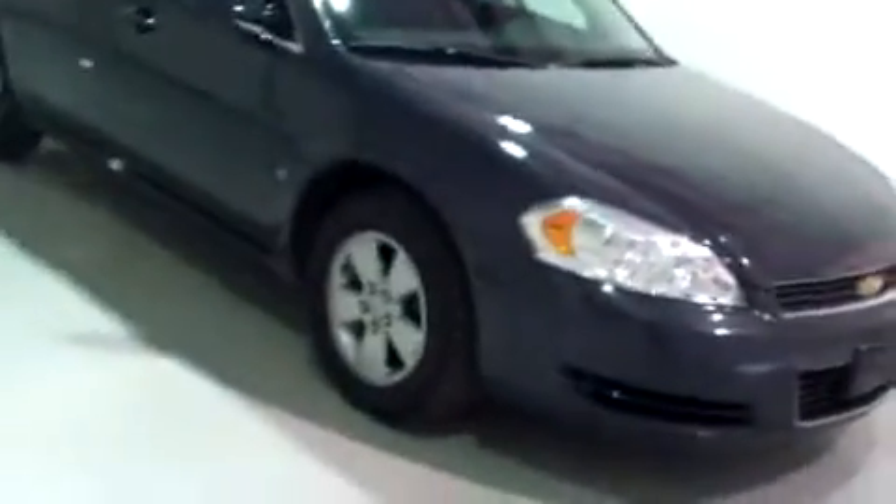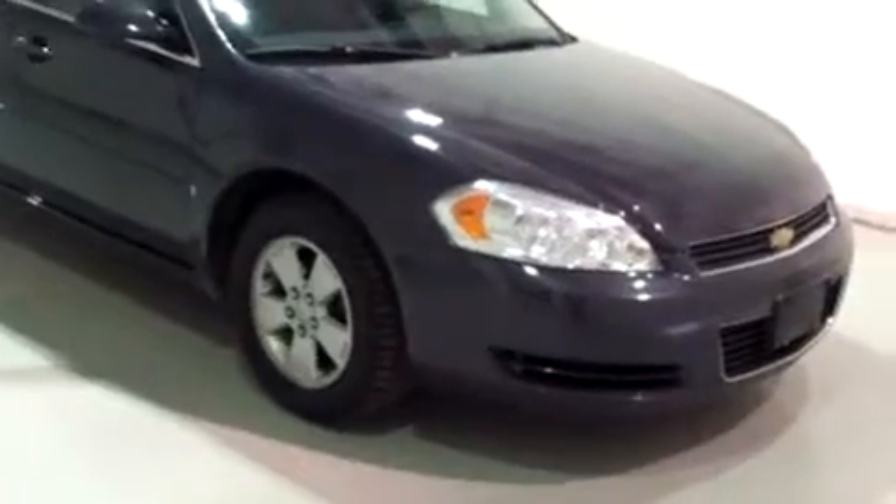Hi, this is Brianna from Schaefer Chevrolet. Today I'm going to do a video walk around for you on this 2008 Chevy Impala.